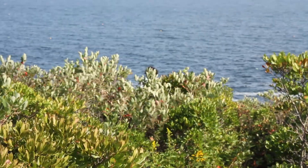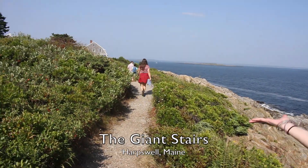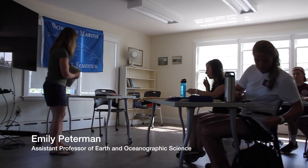What I thought I would do today is talk for a little while about some of the geology of Maine's coast, as it's one of the founding ways in which we start to learn about the coastline itself.